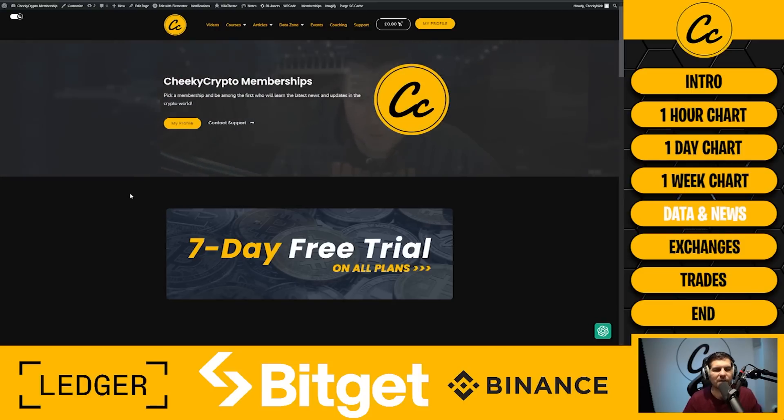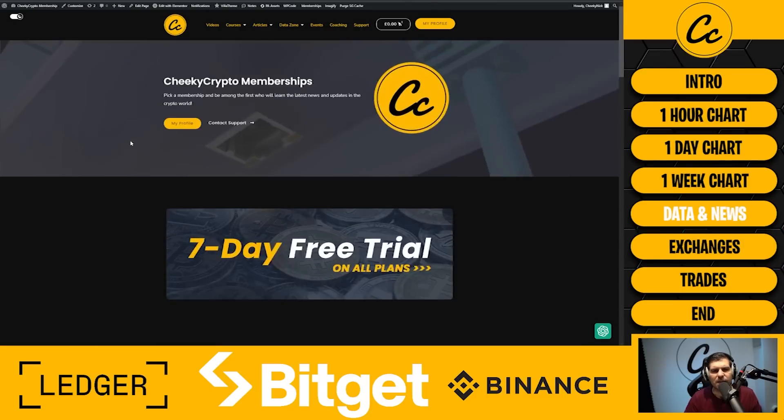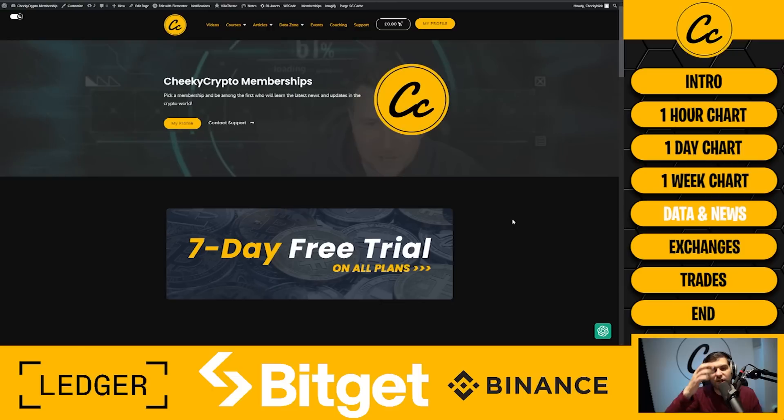On our membership website we have AMAs twice weekly, exclusive video content, exclusive technical analysis, team buy and sell alerts, whale alerts, exchange listing alerts, accumulation zones, trading areas, and on-chain data. Currently our on-chain data covers Bitcoin, Ethereum, Cardano, and XRP. I'm looking to incorporate VeChain's VET token, so if anyone from VeChain is watching, I want to get that on-chain data to share with the entire community.